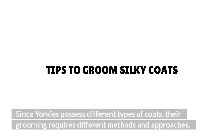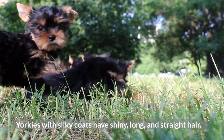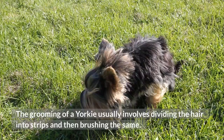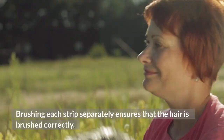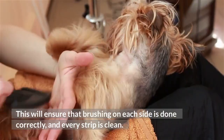Tips to Groom Silky Coats. Yorkies with silky coats have shiny, long, and straight hair. The grooming of a Yorkie usually involves dividing the hair into strips and then brushing the same. Brushing each strip separately ensures that the hair is brushed correctly. The brushing should preferably be done with a dog lying on the side of its body. This will ensure that brushing on each side is done correctly, and every strip is cleaned.